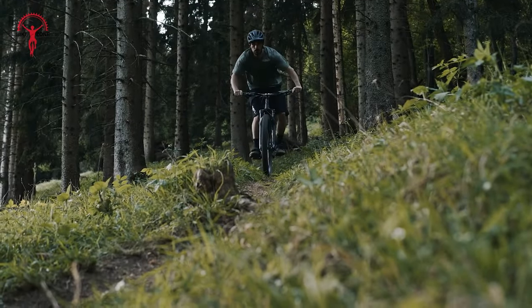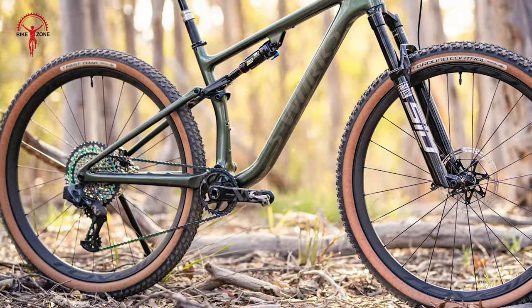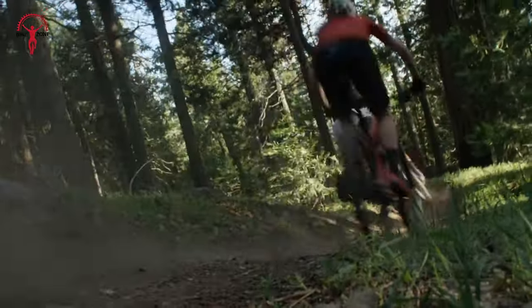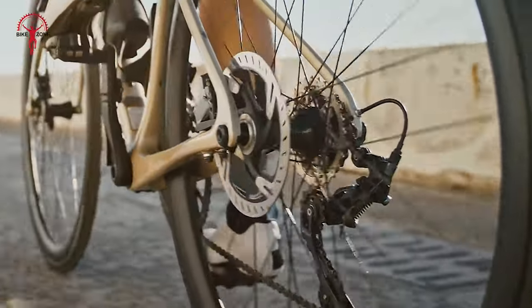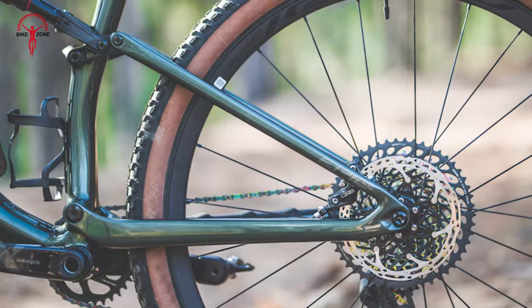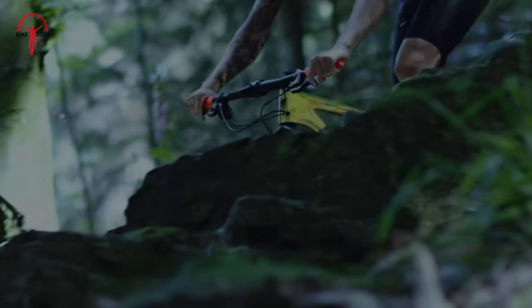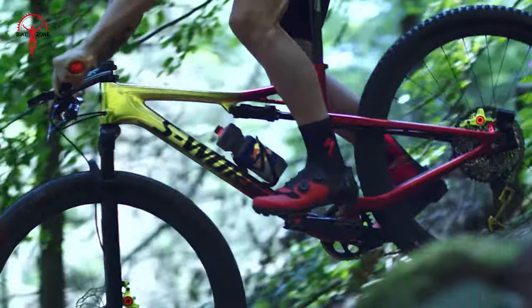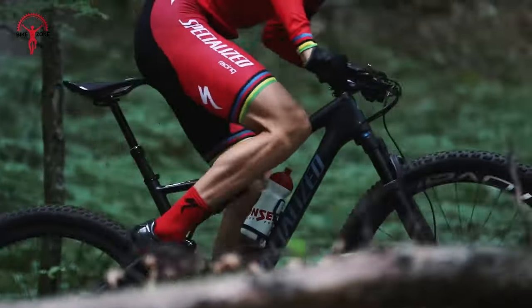When it comes to conquering trails, the tire setup can make or break the riding experience. The Epic Evo comes with big 29-inch wheels that provide enhanced traction, stability, and the ability to roll over obstacles more easily. In terms of braking, the Evo is equipped with SRAM Level-T hydraulic disc brakes featuring two-piston calipers and 180mm rotors both at the front and rear — giving you reliable stopping power and precise modulation in every terrain.